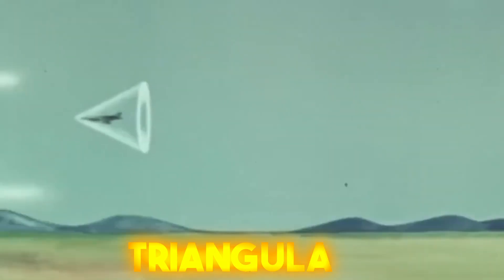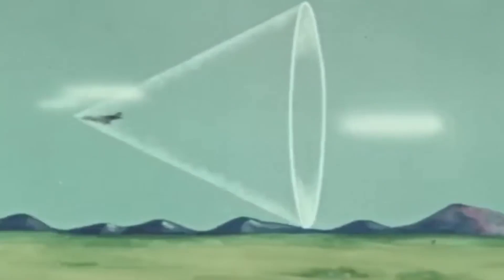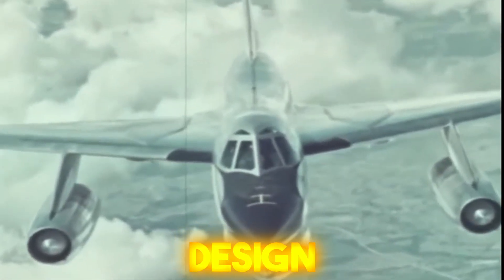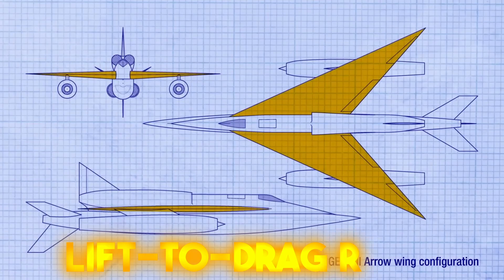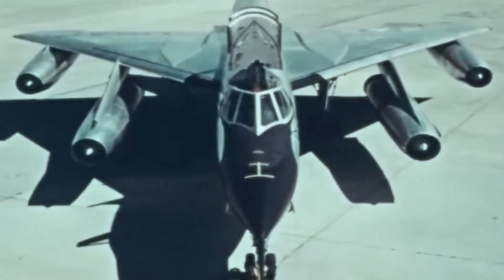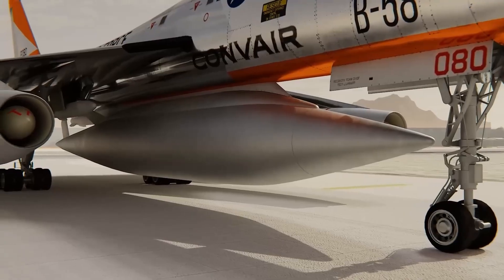With its unique triangular shape, the B-58 boasted a delta wing design that set it apart. Several aerodynamic advantages were achieved with this design, such as improved lift-to-drag ratio, enhanced stability at high speeds, and reduced drag during supersonic flight. The sleek and futuristic appearance of the aircraft was partly due to the delta wing configuration.